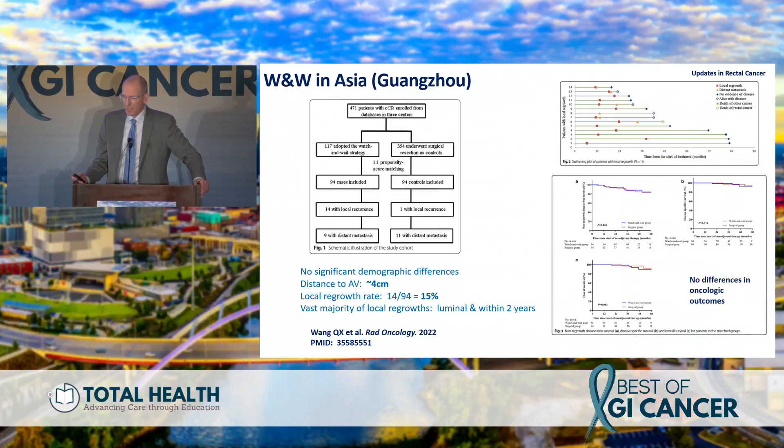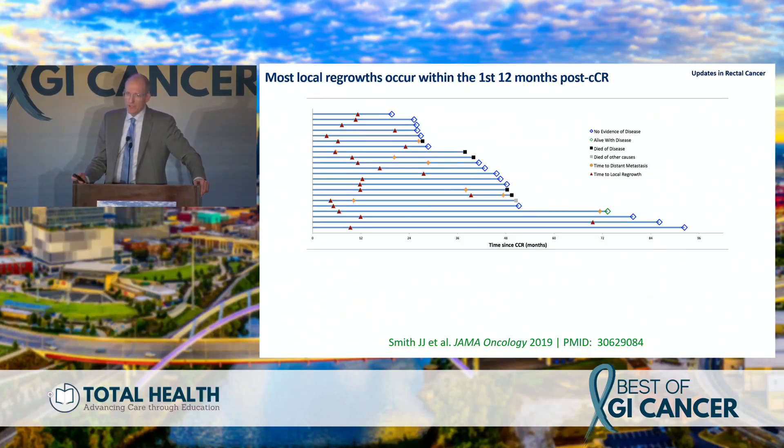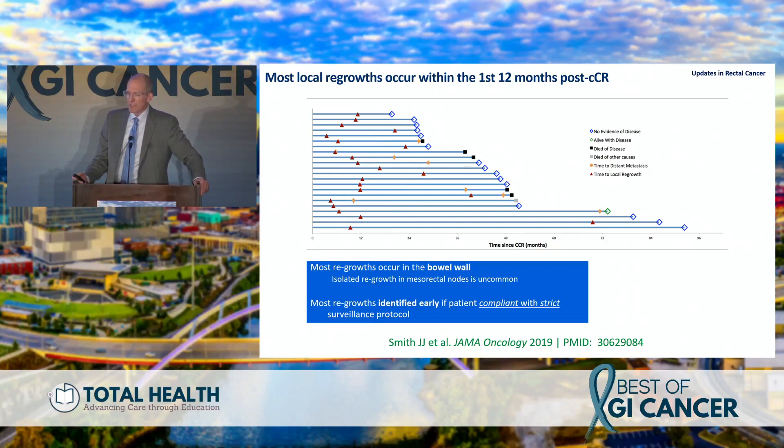We published our off-protocol results in 2019 — about 1,000 patients, roughly 900 going to surgery, and 113 who had a clinical complete response managed by watch-and-wait. Some were in the pre-MRI era, managed by endoscopy and ultrasound. Some patients did have local regrowth but were managed with salvage surgery about five to six weeks after detection, with a 91% pelvic control rate. The tumor regrowth rate is about 20%, with disease-specific survival of 90%. All local regrowth occurs within the first 12–24 months and within the bowel wall — very rarely in the mesorectum.